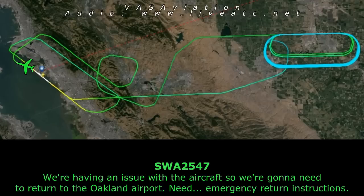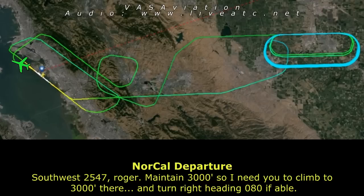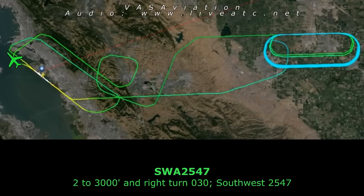We're having an issue with the aircraft. We're going to need to return to the Oakland airport — can we get emergency return instructions? Southwest 2547, roger. Maintain 3000 — need to climb to 3000 — and turn right, heading 080 if able. Climb to 3000 and right turn 030, Southwest 2547.